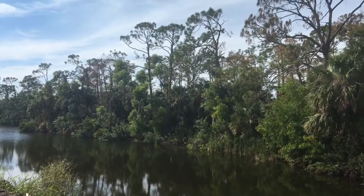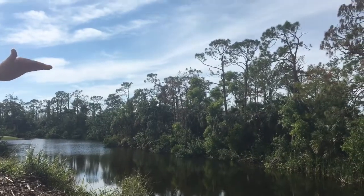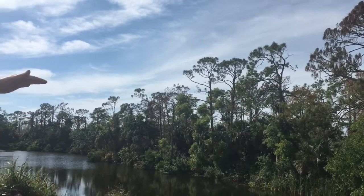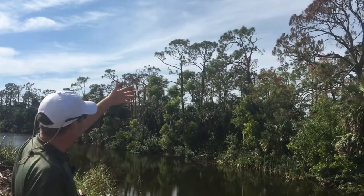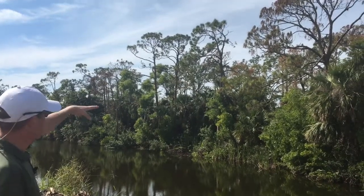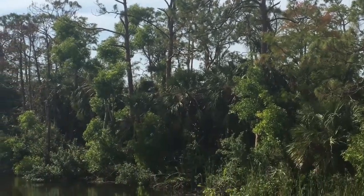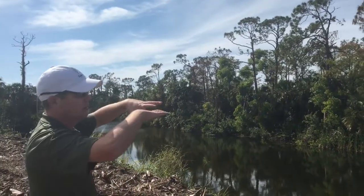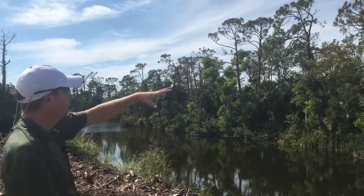One thing I want to point out — if you look at the canopy heights, this is going to be the long-term effect. The tops of these pines are 60 to 80 feet; imagine that whole canopy is gone. The next canopy down will be the sabal palms and lower vegetation, so you're looking at a loss of anywhere from 30 to maybe 60 feet of height once all these trees are gone. These trees also provide a canopy effect over the palms and other vegetation underneath.